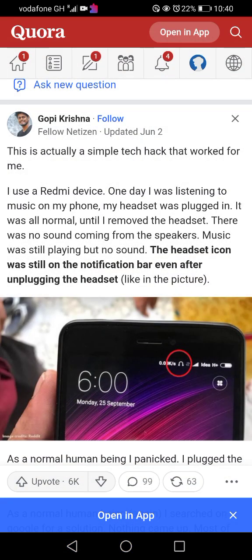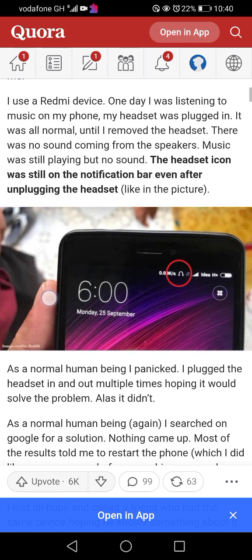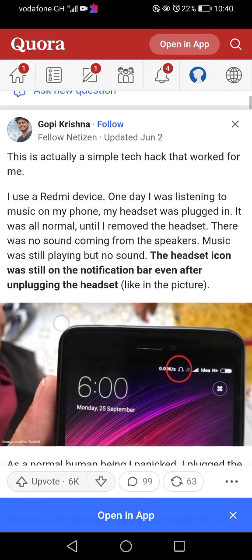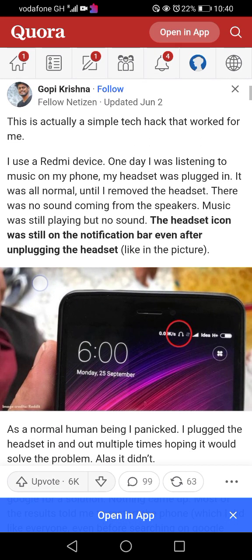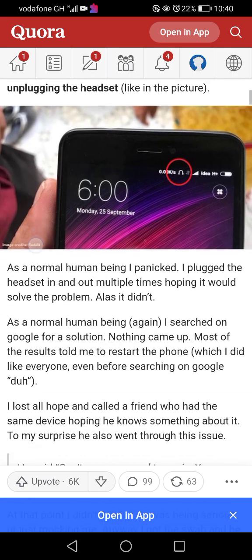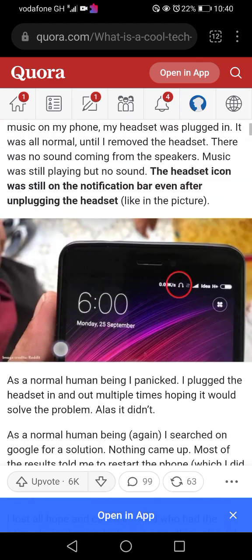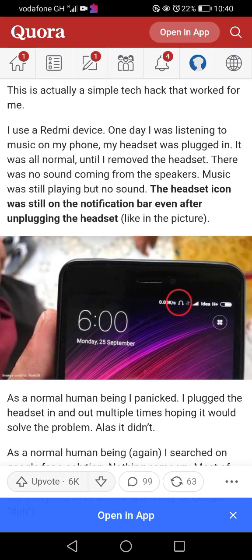This is from Gopi Krishna on Fellow.net, updated June 2nd this year. I don't use a Redmi phone, but the internet is a big place and someone definitely has faced this problem. My job is just to read it to the public — and it's actually an ingenious hack. I liked reading it and I want to share it.